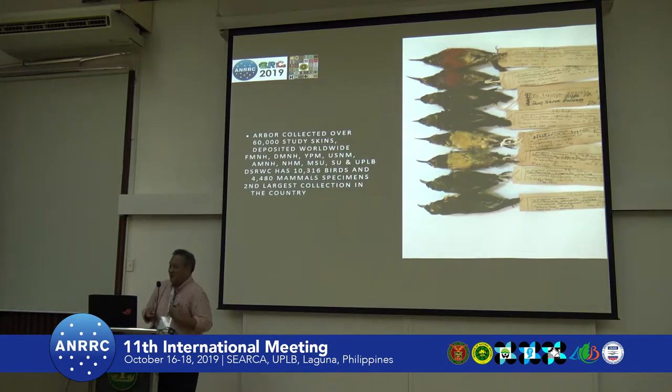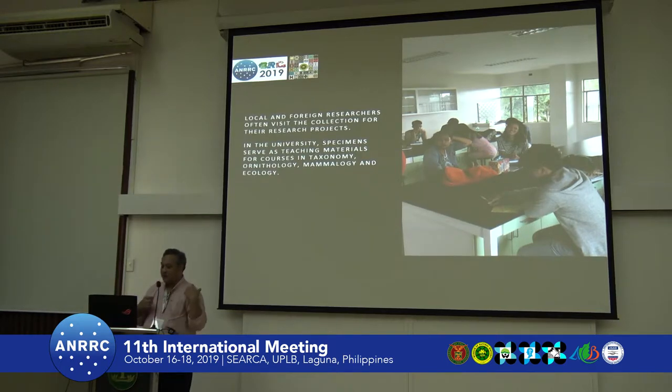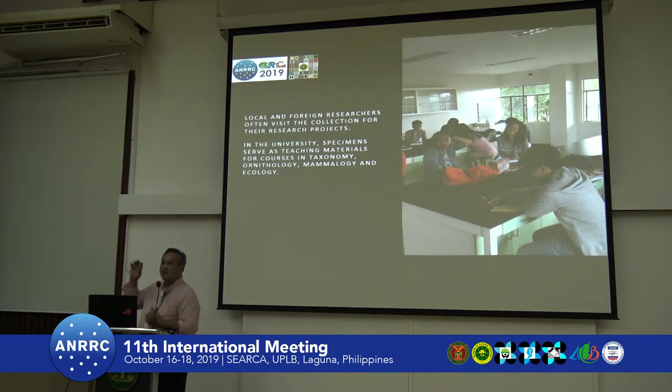That makes UBI the second largest collection of birds and mammals in the Philippines — I say second because the National Museum is always first. Significantly, these specimens were brought here not purely as a research collection, but as a teaching collection. One-fourth of the entire Biological Sciences building is occupied by the museum, and collections are still used for teaching taxonomy, ornithology, mammalogy, and ecology.